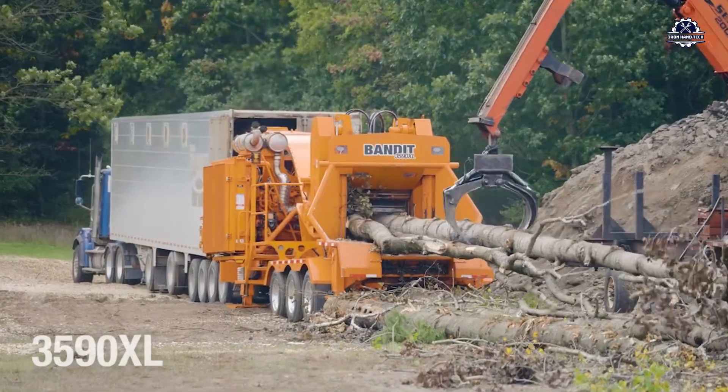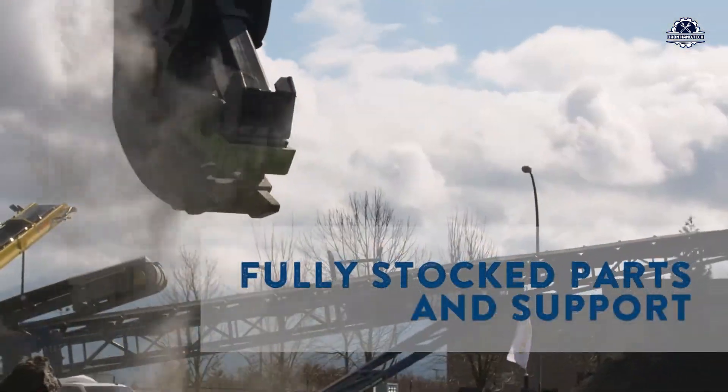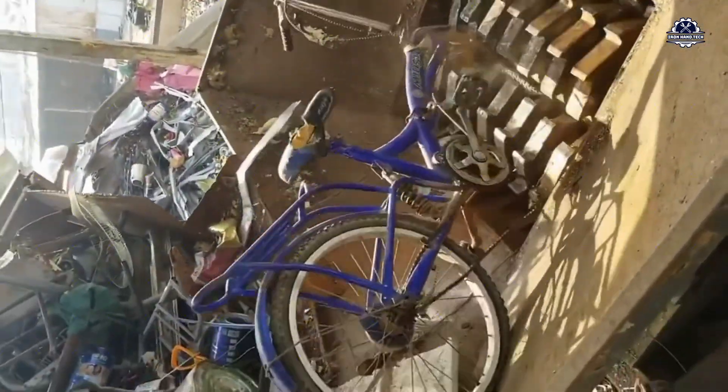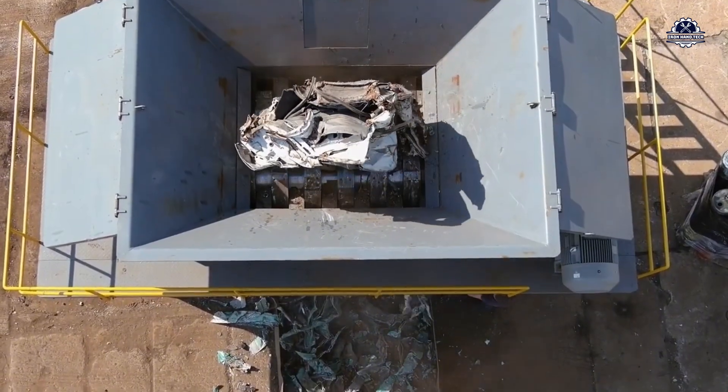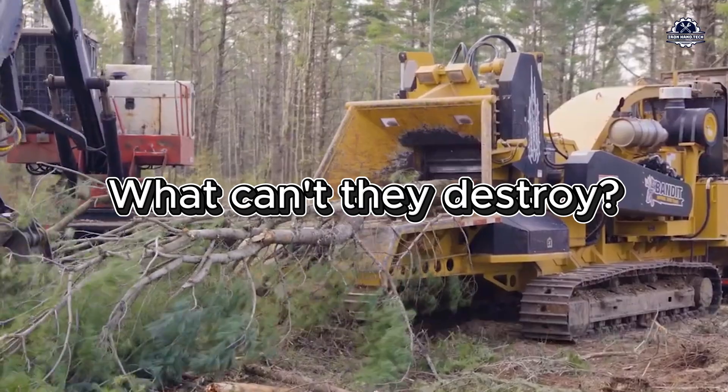These machines can crush anything from a one-meter diameter tree trunk, a reinforced concrete column more than 50 centimeters thick, to an electric bicycle, an industrial motor, or even a whole car. We wondered: what can't they destroy?